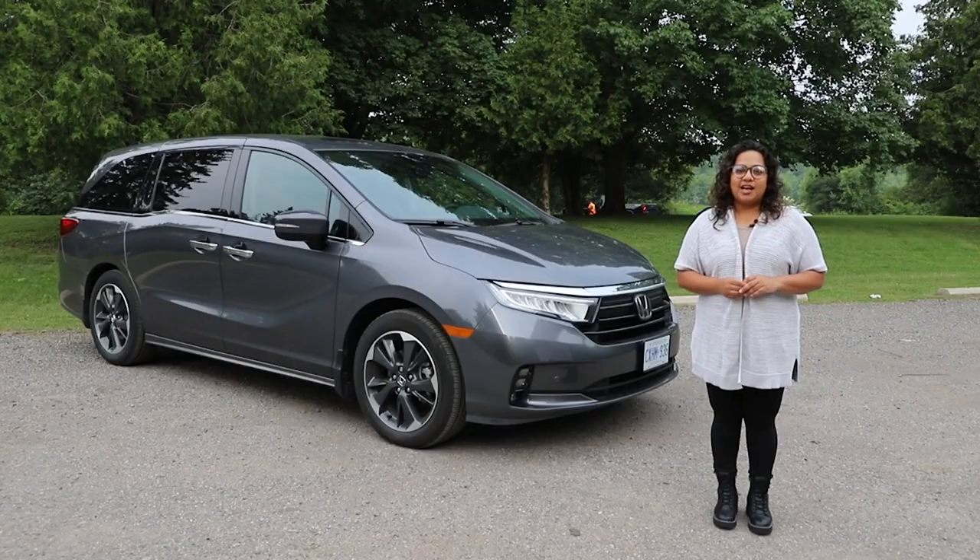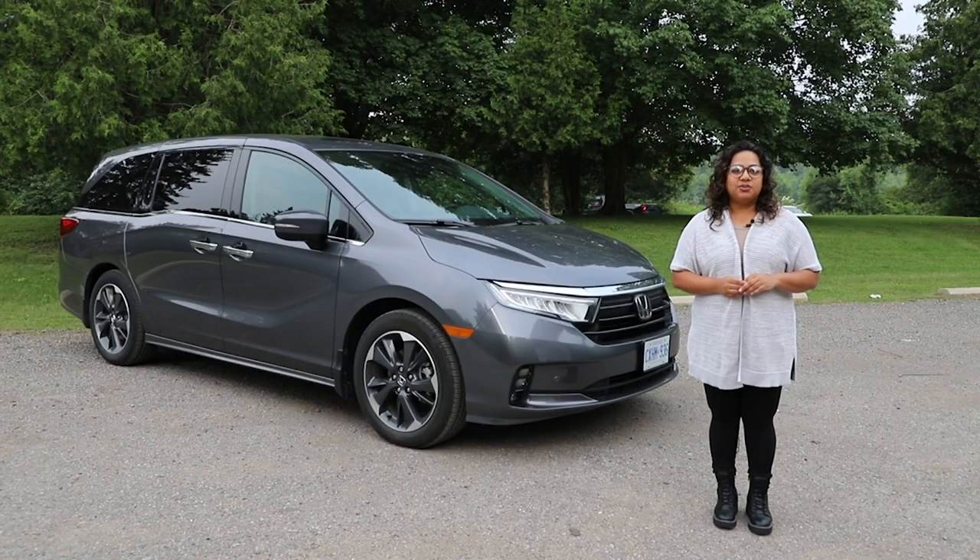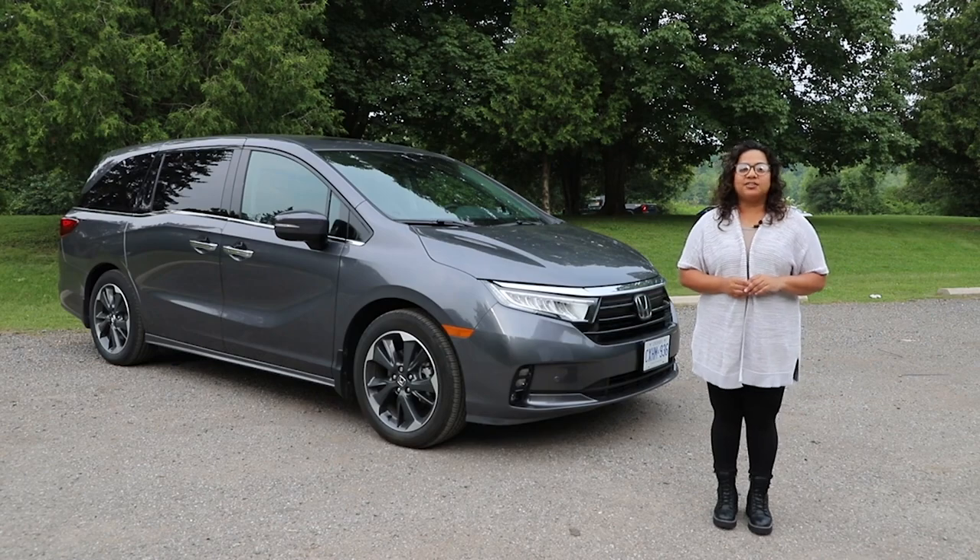For driving.ca, I'm Renita Noreen. For more minivan news and reviews, check out our website or follow us on Twitter and Instagram.